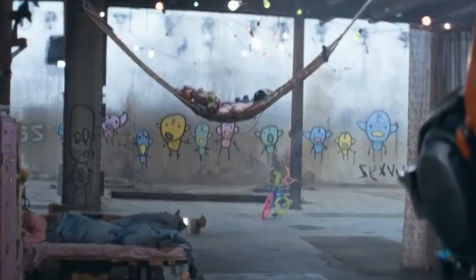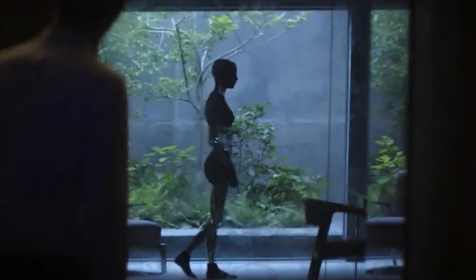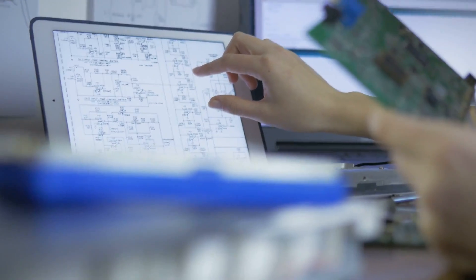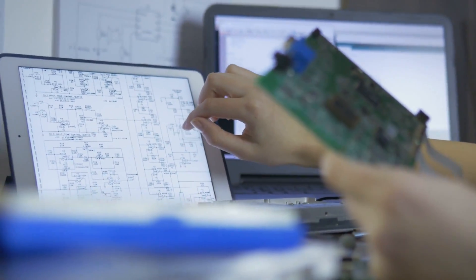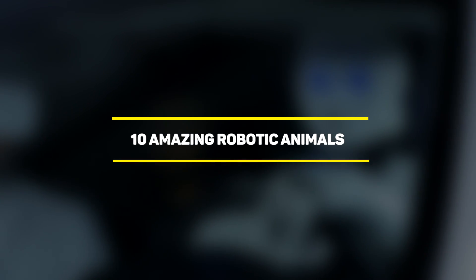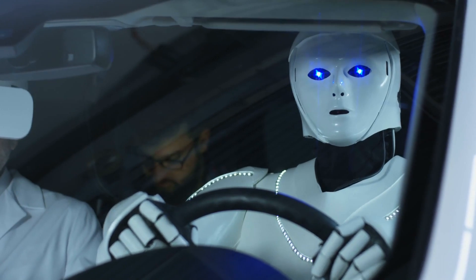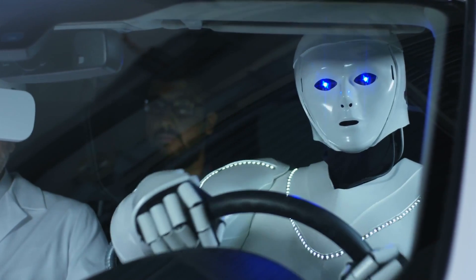But what we see in stores doesn't even compare to what is happening inside labs around the world. Every day, groups of engineers come together trying to find ways to develop further robotic projects, and a lot of them are inspired by things in nature. Today I'll be showing you 10 amazing robotic animals — some of them can be easily mistaken for a real animal. Stay tuned all the way to number 1 and see how far technology has come.